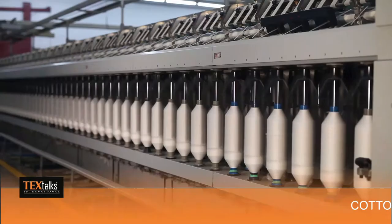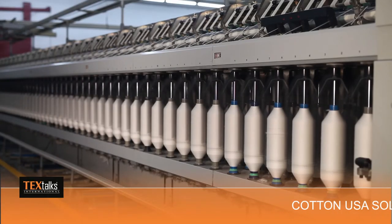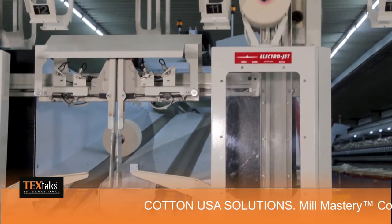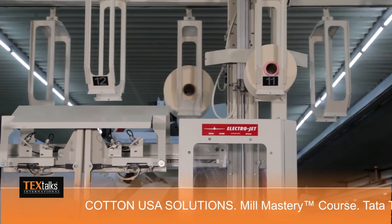With the help of the CCI mill mastery course, mills have been able to optimize their processes, which has been giving them very good results in increasing their productivity and efficiency.